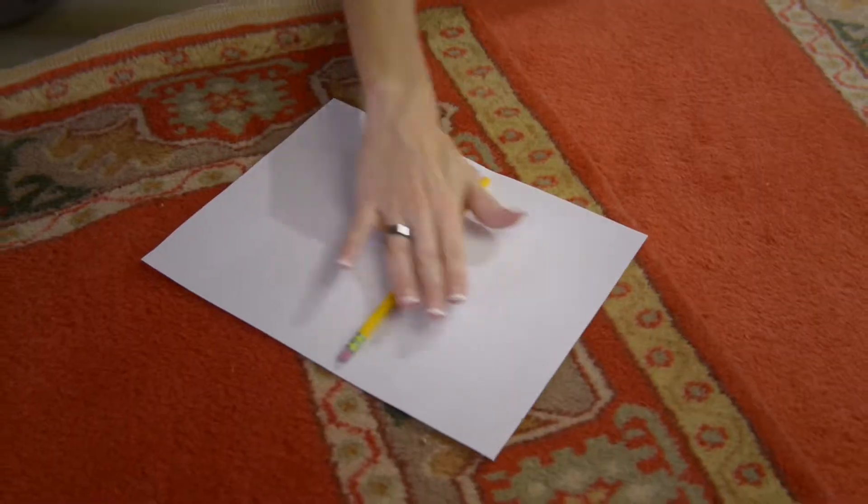Hi guys, Carissa Mason here, and I'm on a mission to help you get better acquainted with your fine rugs by exploring the world of rug terminology.